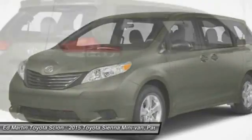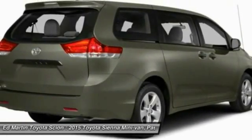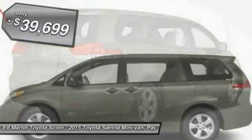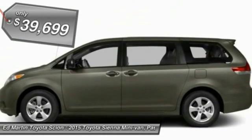a smooth ride, and upscale interior accommodations to the mix, and it's easy to see that Sienna is built with the whole family in mind and is priced below $40,000.